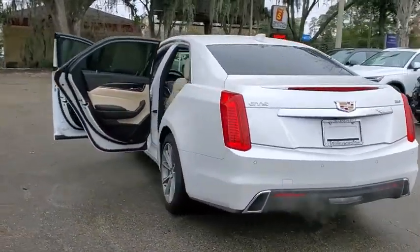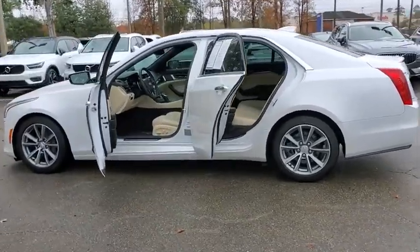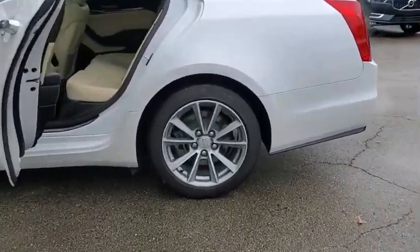The luxury CTS blends elegant styling, performance, and exceptional fuel economy. This vehicle has less than 30,000 miles.